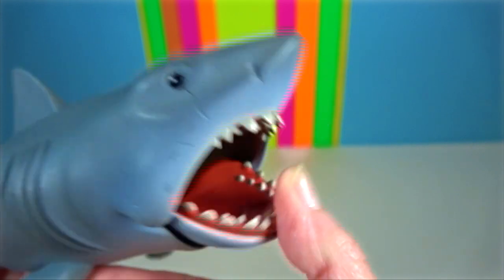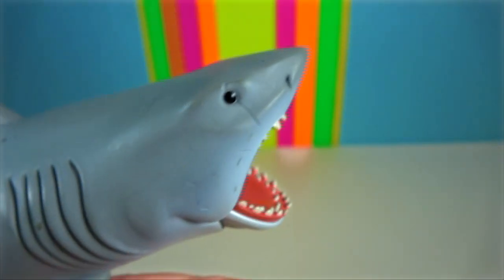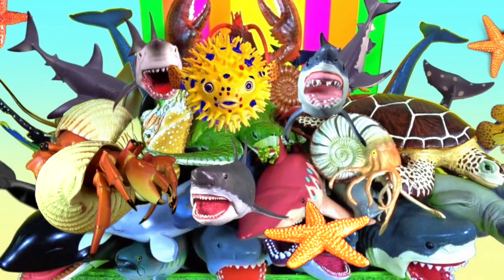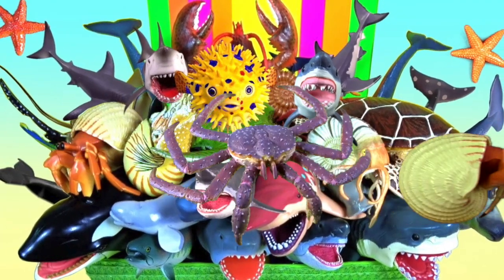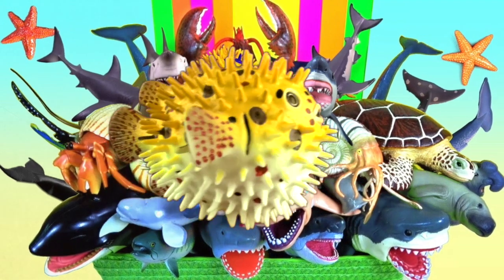Jaws by Funko — I love this shark! Please stay and watch another video with me. I love to read your comments. Thank you for watching my video. See you again soon.